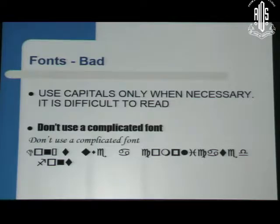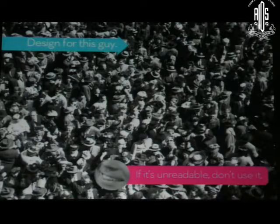Using all capitals is not a good thing — it should only be used when necessary because capitals are more difficult to read compared to lowercase. And don't use complicated fonts. The size of the font is designed for the person at the back. If it is unreadable for the person at the back, then probably don't use that particular font.